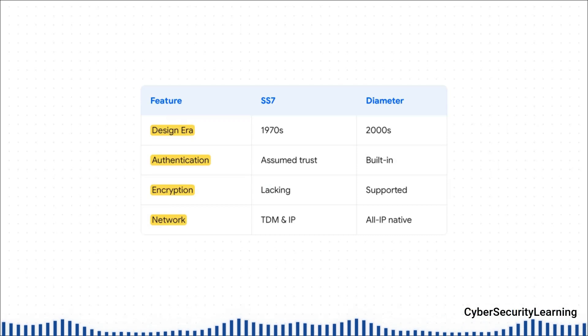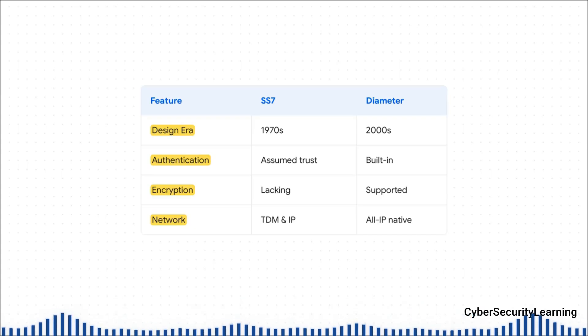The difference is night and day. SS7 was born in the 70s, operating on this old model of assumed trust. Diameter, from the 2000s, makes authentication mandatory, built right in. SS7 has no encryption by default; Diameter supports it natively. It's truly a generational leap forward — moving from a system based on a simple handshake to one based on modern cryptography.